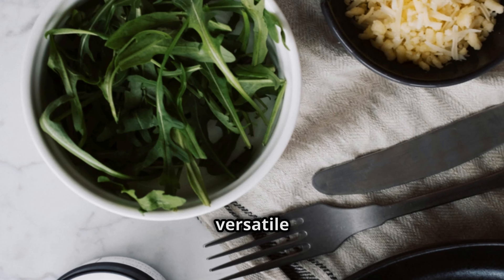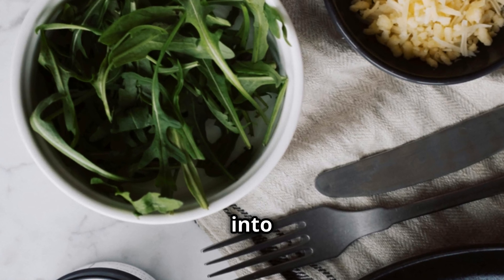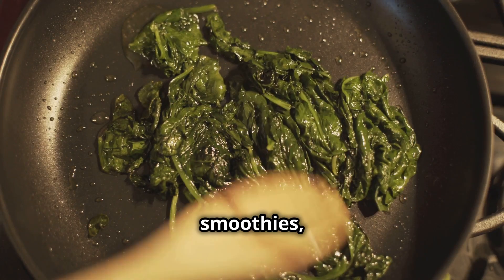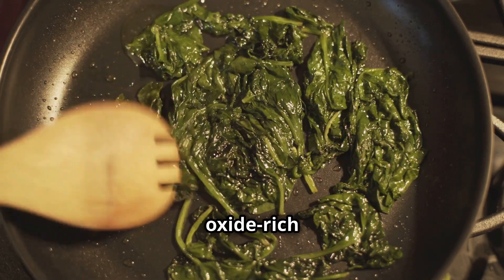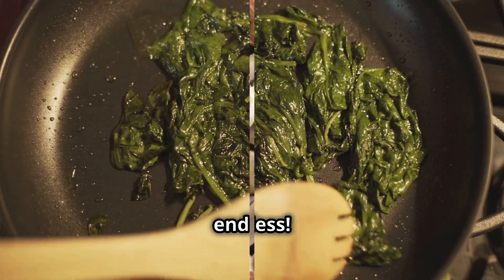Spinach is incredibly versatile and easy to incorporate into your diet. Add it to smoothies, salads, sandwiches, or even sauté it with garlic for a flavor-packed, nitric oxide-rich side dish. The possibilities are endless.